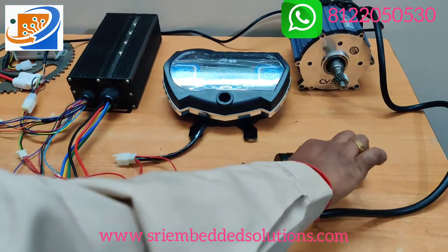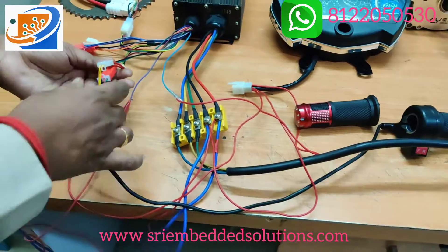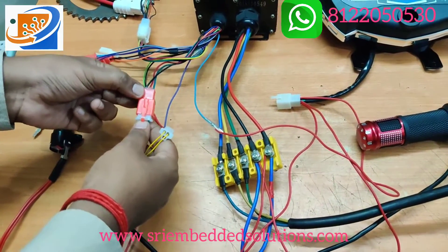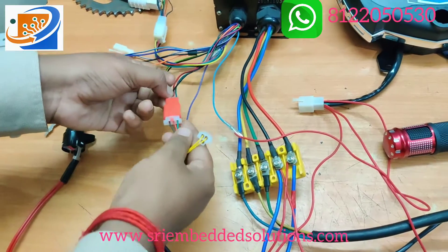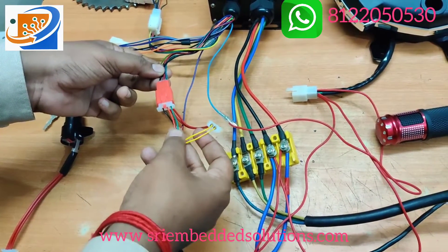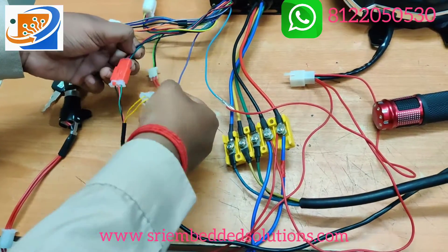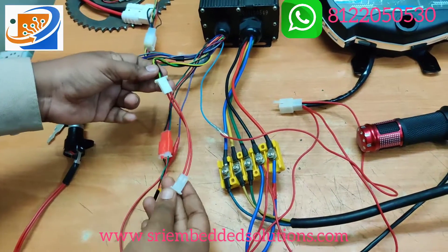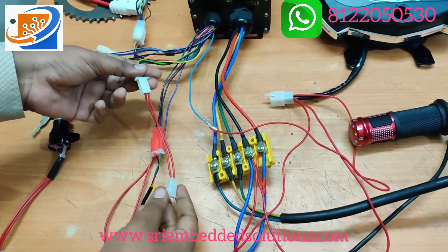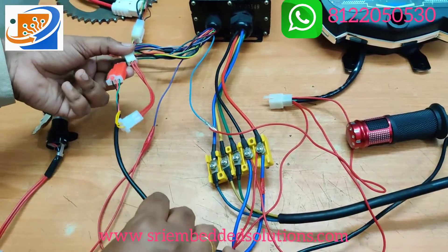Third thing will be the throttle connection — forward reverse throttle we are having. Two connectors are coming from the throttle. From the controller we have a red color socket for the throttle — that is green, red, and black. From the throttle, green to green, red to red, and black to black. And the two wires for forward reverse: black to yellow and yellow to yellow. If you are interchanging this, no problem — the motor works in reverse and you can adjust. This is not an issue.